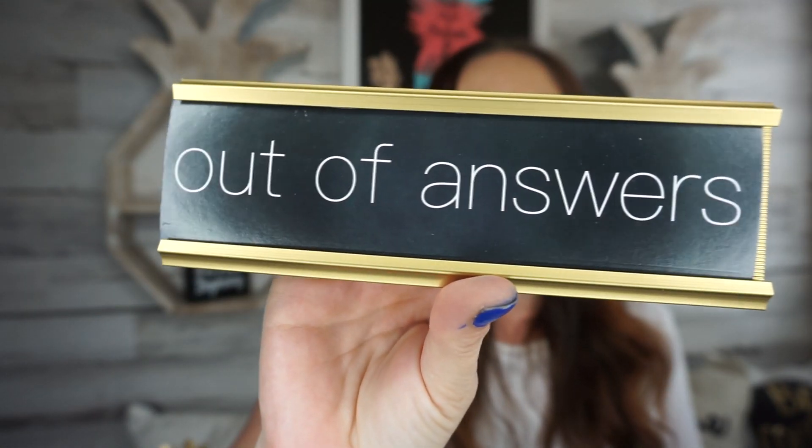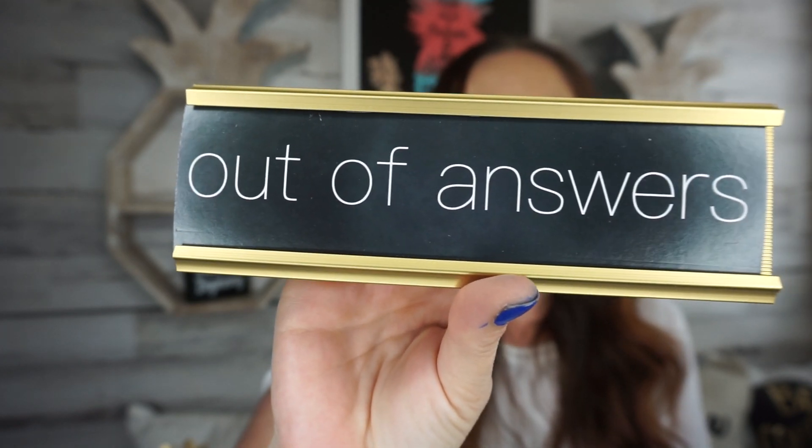The next two items I think are pretty awesome. This one is a little desk sign that says 'out of answers.' I got a kick out of that because my daughters — they're teens now — used to ask me tons of questions when they were little. I'd always tell them I don't know, I'm out of answers. This is just cardboard, nothing fancy, but I thought it would be good for a DIY.